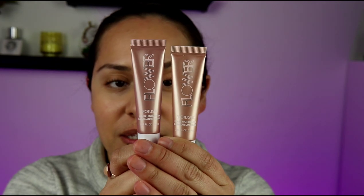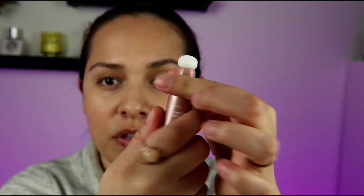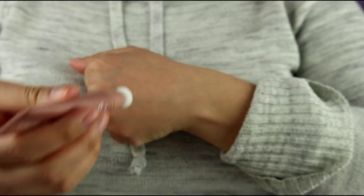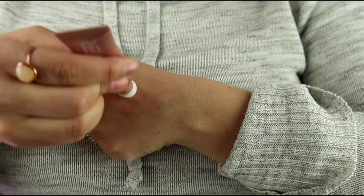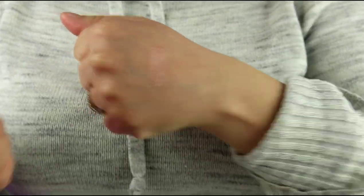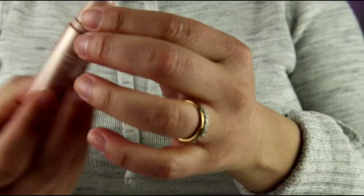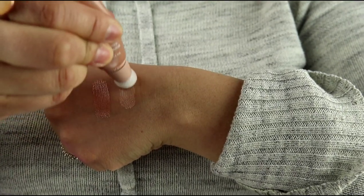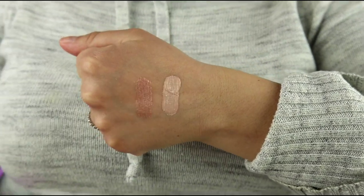So here are the two shades and I'm going to swatch them for you. This has a little part where it says off and then you turn it to on. I'm going to squeeze very gently — okay, I can see it already coming through the top. I'm going to swatch shade Gleam first. That is Gleam. Then I'm going to take Opal, which is that pale gold. Those are the two shades.